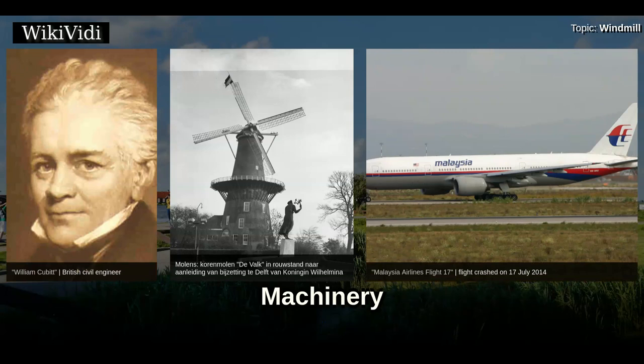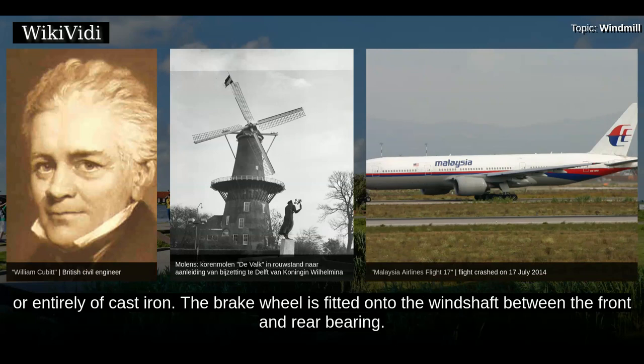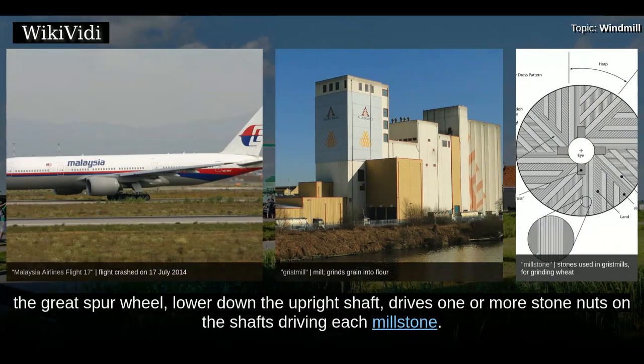Gears inside a windmill convey power from the rotary motion of the sails to a mechanical device. The sails are carried on the horizontal wind shaft. Wind shafts can be wholly made of wood, or wood with a cast iron pole end, or entirely of cast iron. The brake wheel is fitted onto the wind shaft between the front and rear bearing. It has the brake around the outside of the rim, and teeth in the side of the rim which drive the horizontal gear wheel called the wallower on the top end of the vertical upright shaft. In grist mills, the great spur wheel, lower down the upright shaft, drives one or more stone nuts on the shafts driving each millstone.